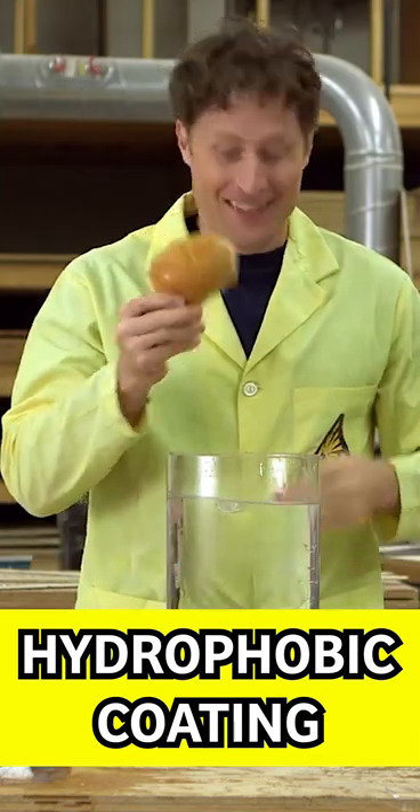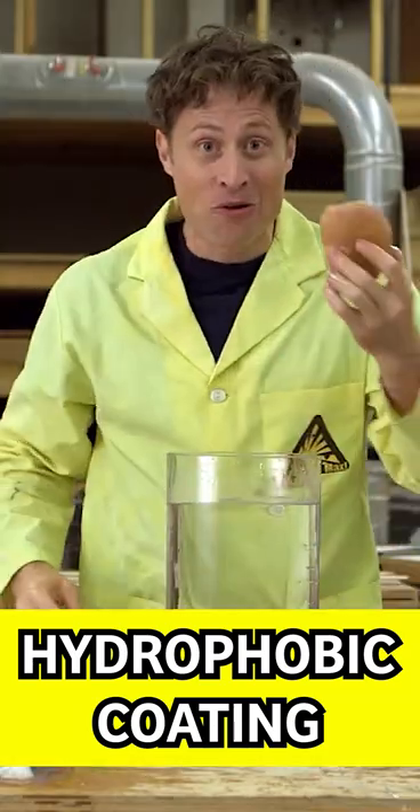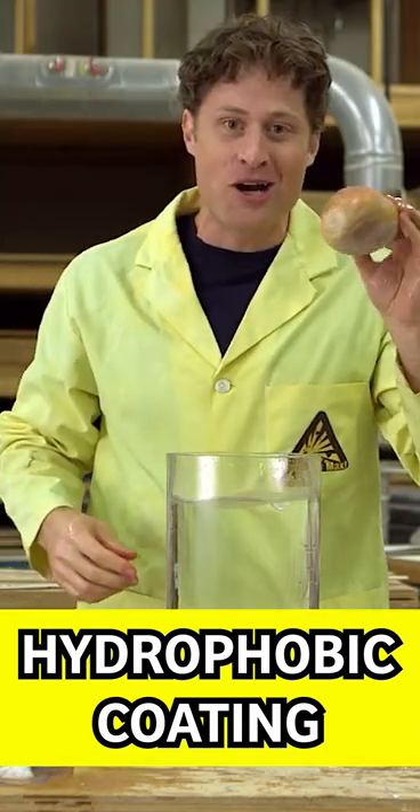Or how about a dinner roll? Dinner rolls really don't like water. See? Gross. But a dinner roll coated in hydrophobic coating? Weird. Just don't eat it.